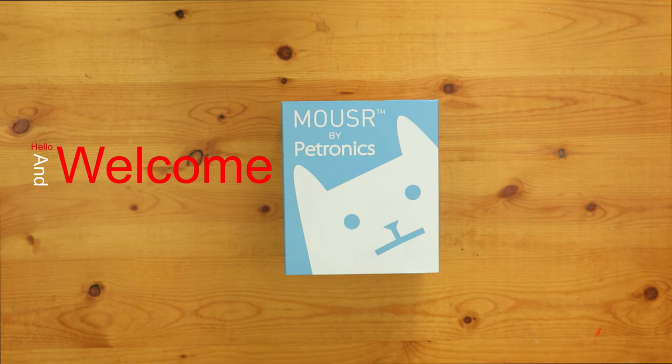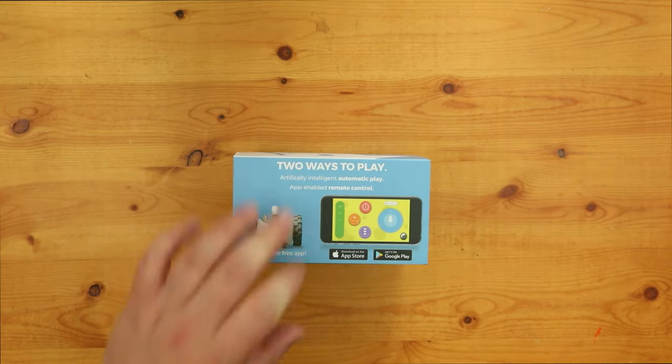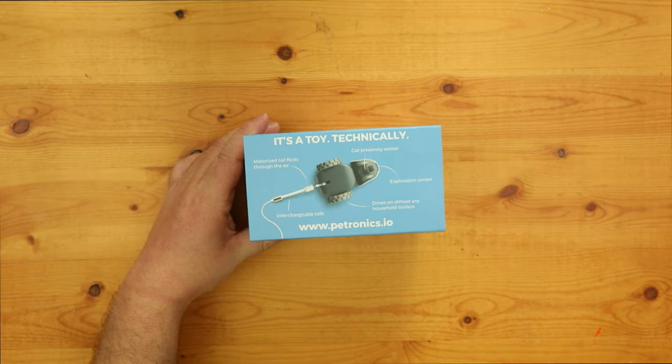Hello and welcome to another video by the Bearded Tech Guy. In this video we will be taking a look at the smart robot cat toy, Mouser by Petronix. This cat toy sells itself as the most advanced cat toy ever, featuring state of the art sensing and intelligence, automatic play modes, or direct smartphone control, and being tough enough to handle the fiercest of hunters.